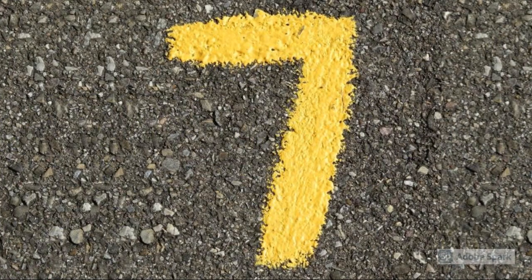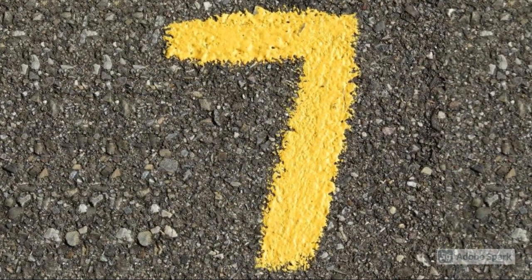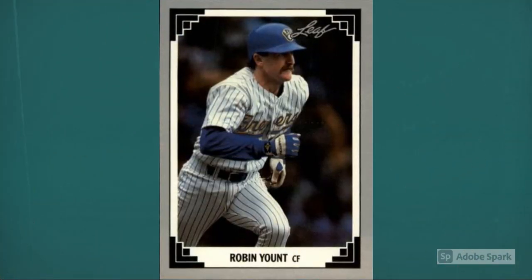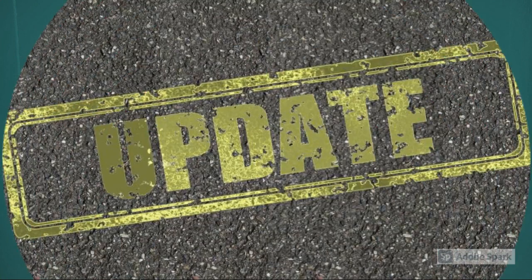Number 7, new on our list: 1991 Leaf Robin Yount, number 116. After his retirement, Robin Yount was elected to the Hall of Fame in his first year of eligibility, 1999. Current auction amount around $12.